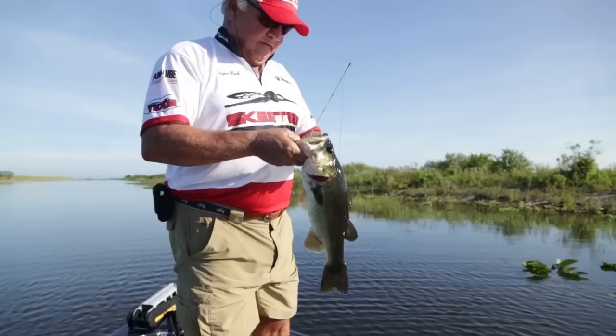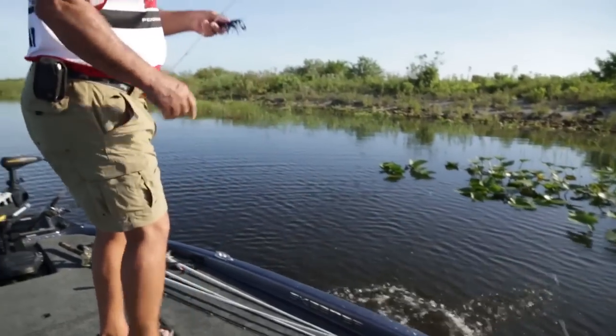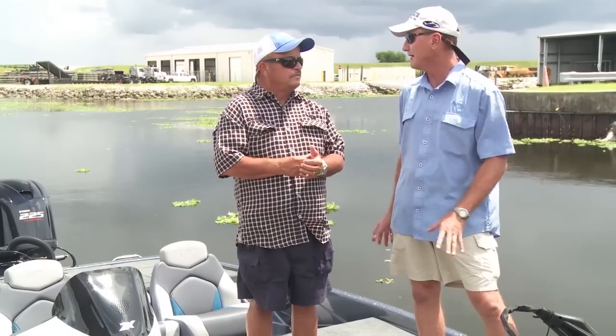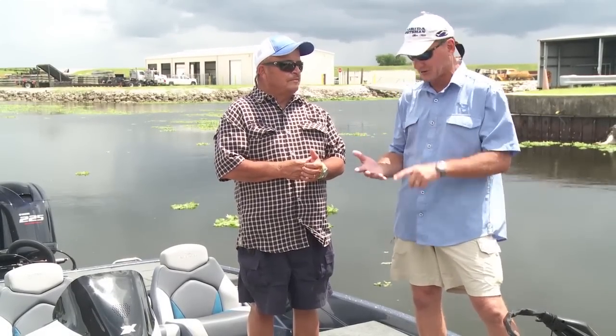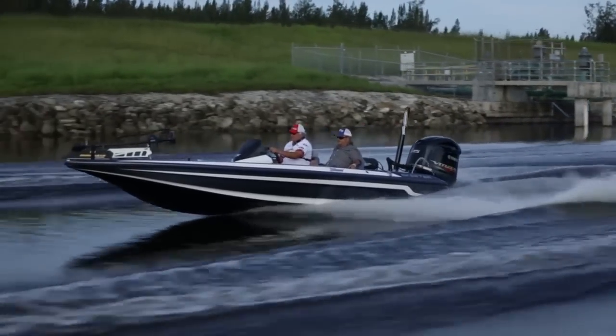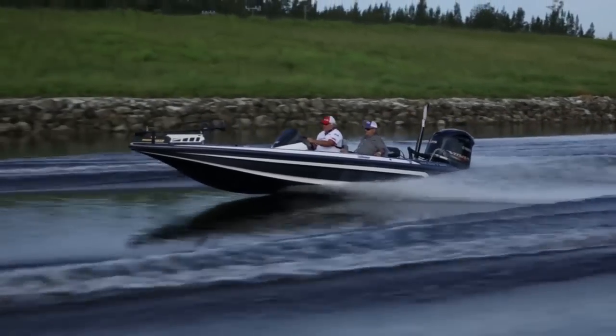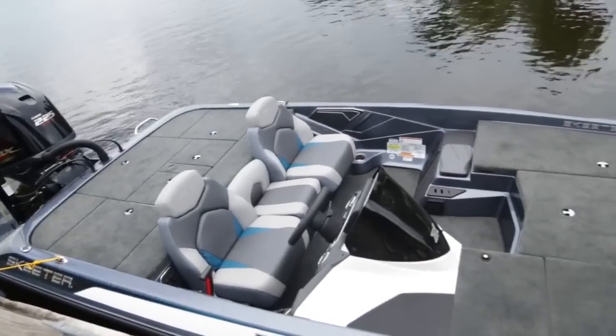So many of the boats we tested are saltwater boats, and I love them, but those guys just don't get it — because everything in a bass boat is comfortable. They're comfortable to sit in, comfortable to ride in. At the end of the day you're not as fatigued. Everything about this boat says have a relaxing day on the water, but do it at a competitive level.